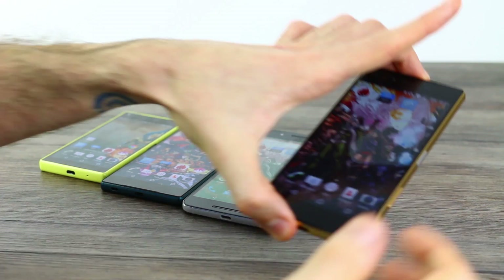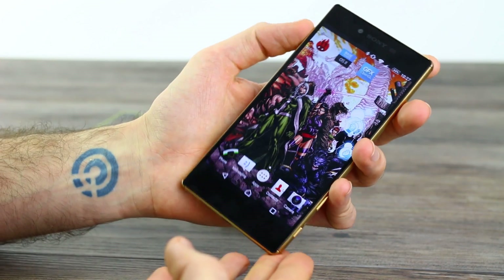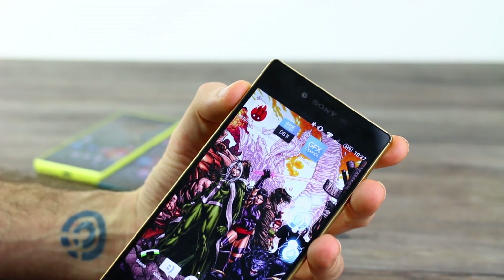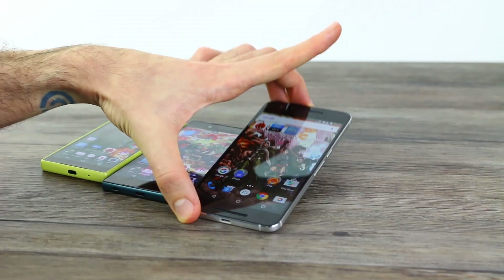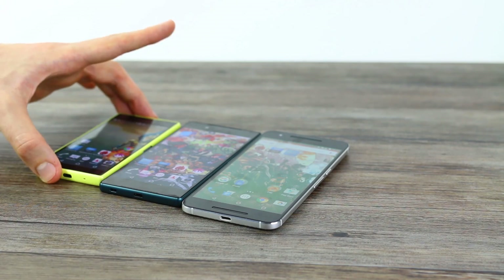Hey guys, welcome to BTEC. Basil here, and this is the Sony Xperia Z5 Premium 4K display, 808 pixels per inch, 3GB of RAM with a Snapdragon 810 under the hood. It's that processor we're really going to be putting through its paces. You've got a bunch of benchmarking applications on screen and those are the ones we're going to run, comparing it against some of the key competition — the Nexus 6P from Huawei, the Sony Xperia Z5, and the Z5 Compact.